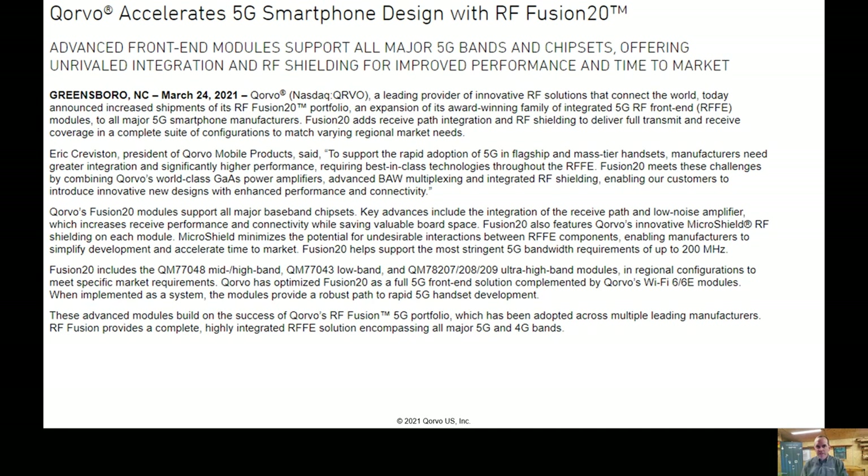RF communications is at the core of our business. This news article is about a mobile product that enables 5G communications in a smartphone, tablet, or really any other 5G connected device. The marketing is designed to draw the attention of phone manufacturers, and basically we're claiming that we're addressing all the 5G and multi-band headaches and packaging all of it into a tidy little chip that's well shielded from outside interference.